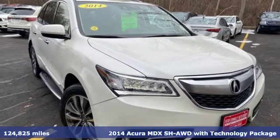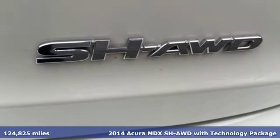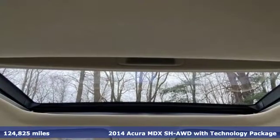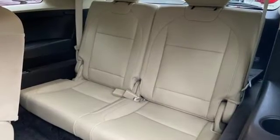Here's a 2014 Acura MDX. Seat 7 comfortably in this family-friendly luxury SUV. It will appeal to everyone with the power moonroof, heated front seats and leather upholstery.